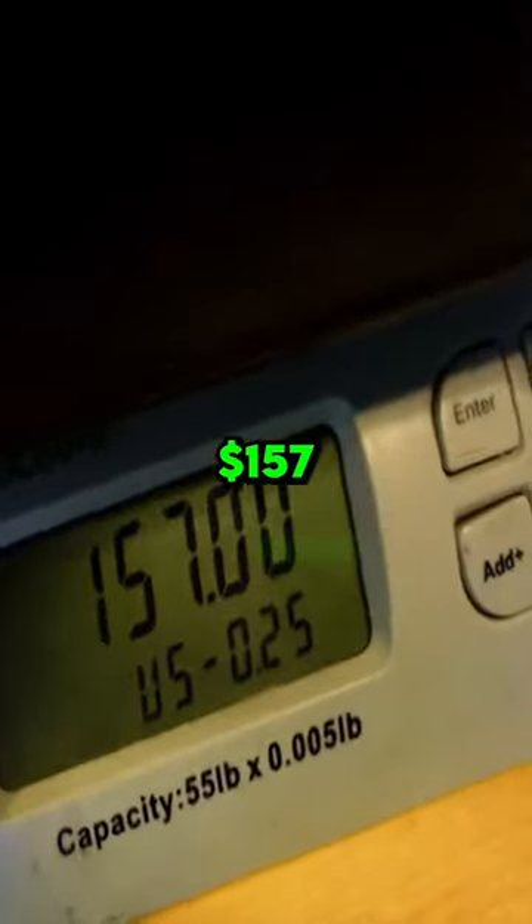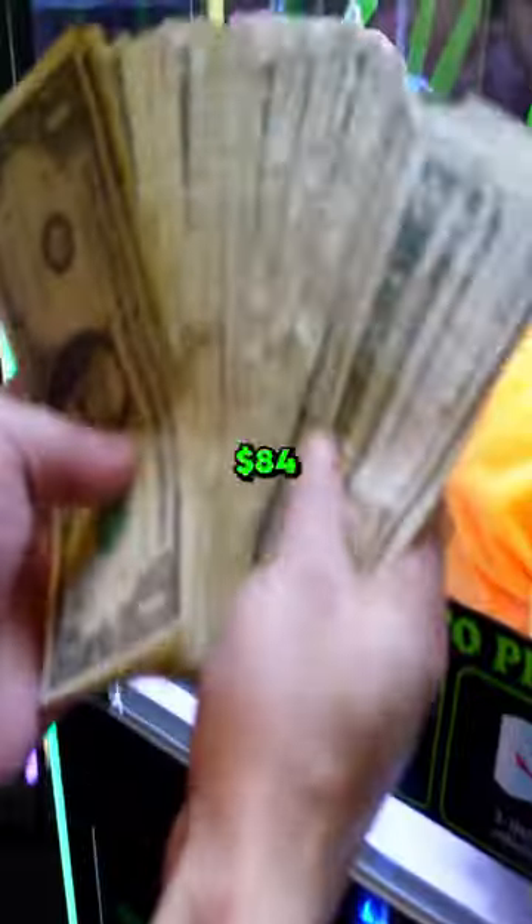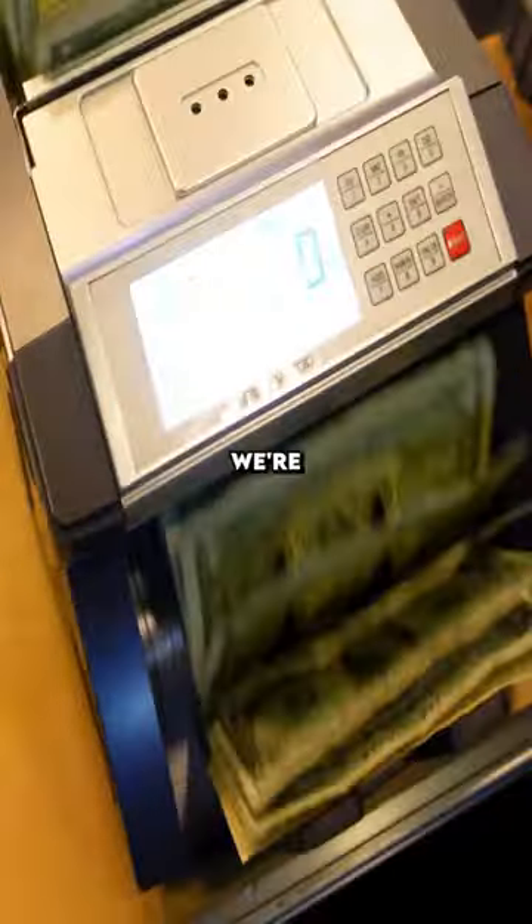$157 in change. Now let's check the cash — the bill magazine in this machine is huge, and there's a nice bit of cash in there: $84 in total, counting a five dollar bill. Did we mention we're giving one of these claw machines away on December 20th?